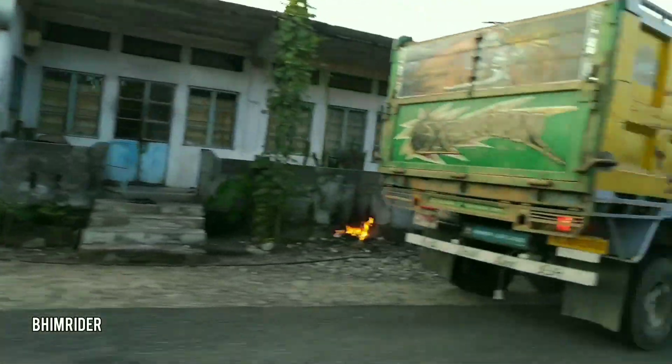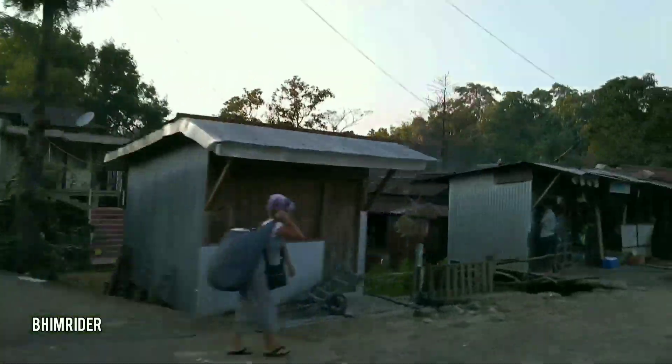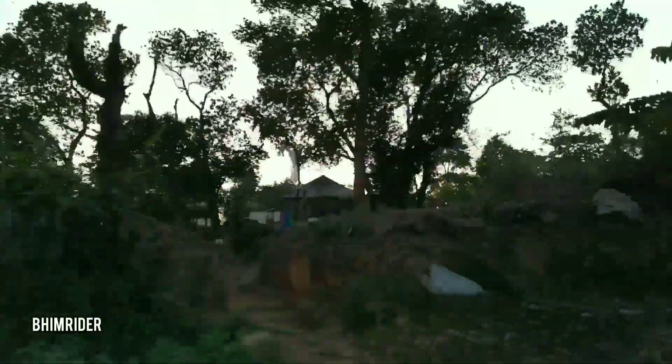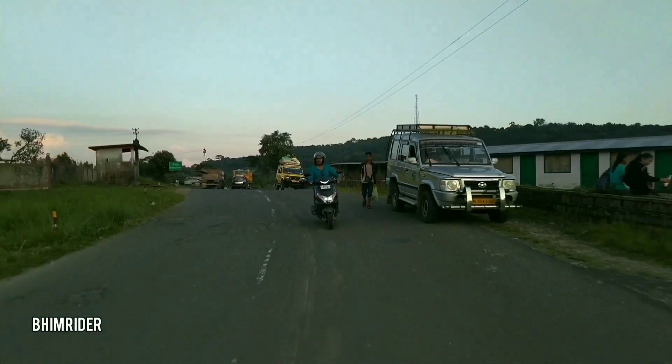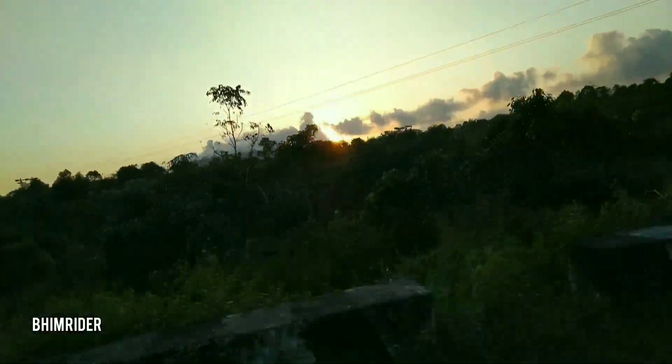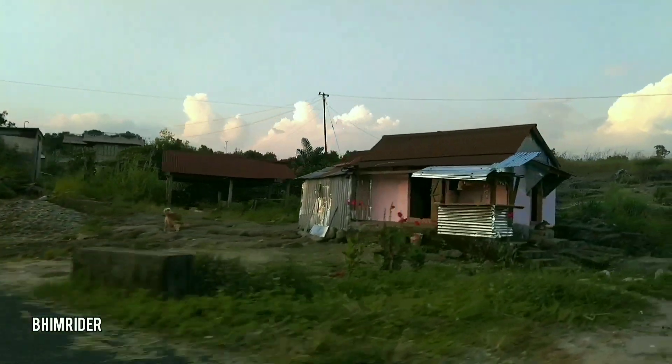The time has come for the return journey towards Shillong. Every journey has a return journey and that is also quite interesting. You can see the villages, the construction types, the buildings and the houses — it's very different from other parts of the country. Our return journey is underway, it's getting dark, the sun is ready to set. It's beautiful — nature is so beautiful and the people of this place are very nice.